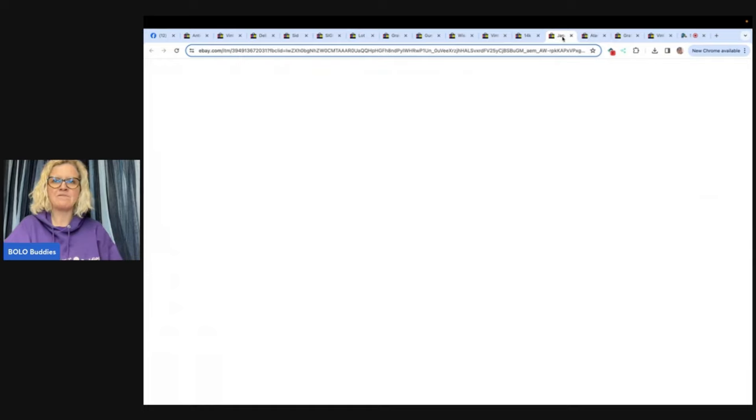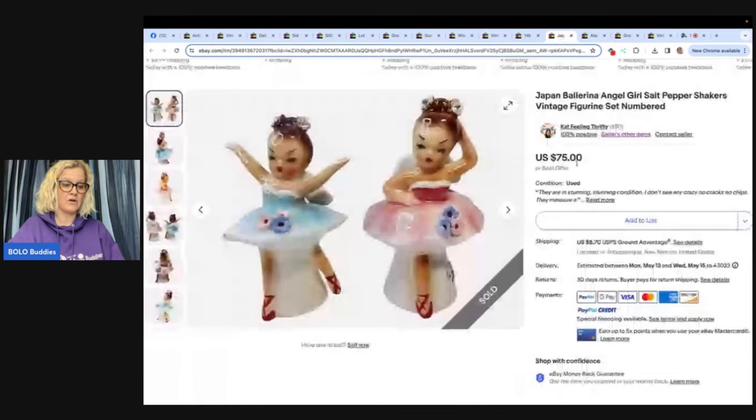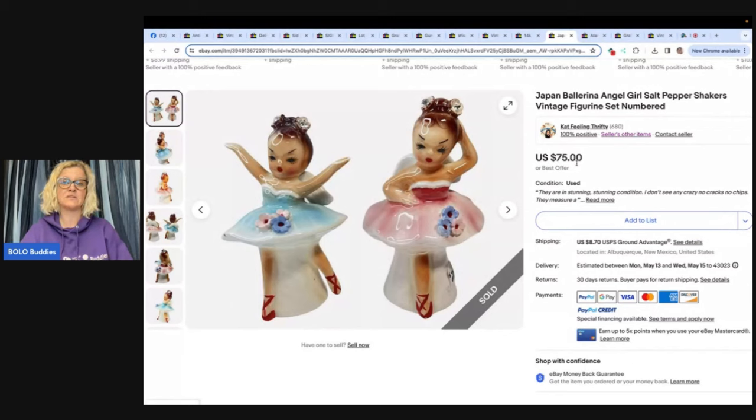This one comes from Cat Feelin' Thrifty. If you're not following her on Whatnot, you've got to go follow her. This woman sources some of the most amazing vintage jewelry I've ever seen. She usually starts things at $5. Check her out — Cat Feelin' Thrifty on Whatnot and also on eBay. If you use my referral link down below, you can get $15 to shop when you join Whatnot — for new users only. If you want to sell on Whatnot, I've got tutorial videos linked in the description. I also have a seller's referral link if you want to go through that.